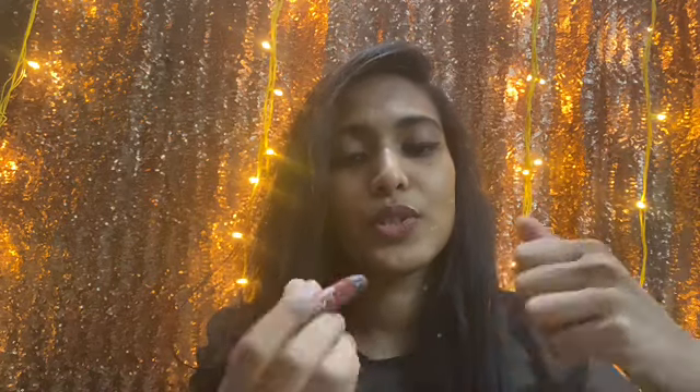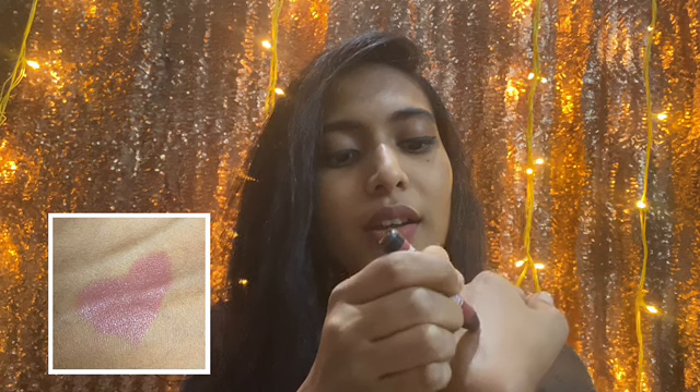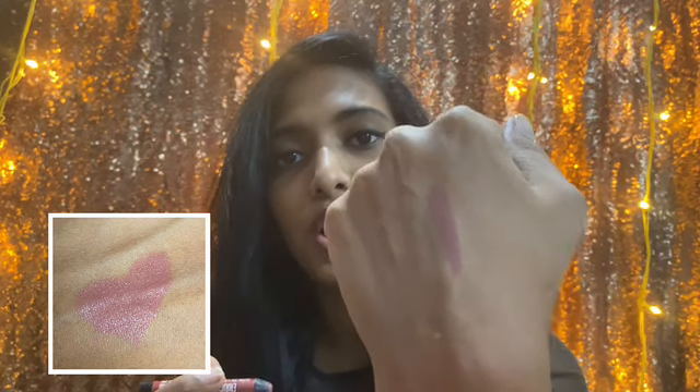I'll start with the most affordable lipstick. The one I have is the Lacmi Enriched Lip Crayon in the shade Cinnamon Brown 09. I'll do the swatch — this is how the shade looks. It's a beautiful brownie mauve shade and it will look stunning on all skin tones. The best part is this retails for only 225 rupees, and it's always on sale — right now it's for 165 rupees.